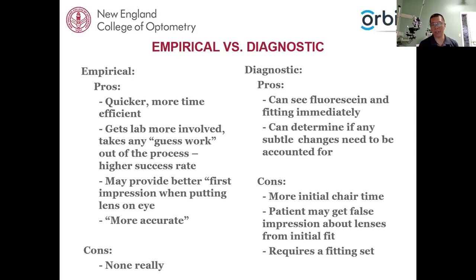About half of you said it depends on the situation, and the majority don't know what empirically fitting a lens means. What exactly is empirically fitting a lens? For most of you who fit GP lenses, you put a lens on the patient and look at the fluorescein pattern — that's diagnostic fitting. Empirically, before we even put the lens on the eyes, we get our measurements and call the lab. The lab takes that information using their nomograms and database to create that first initial lens.